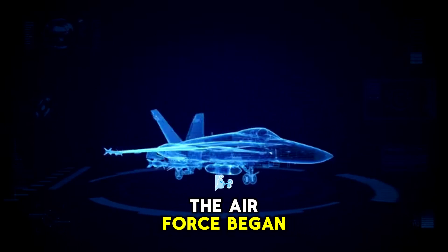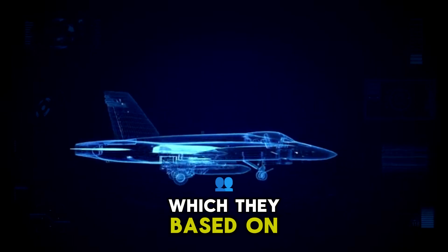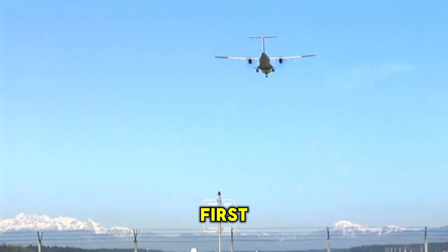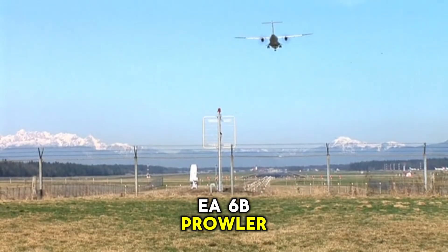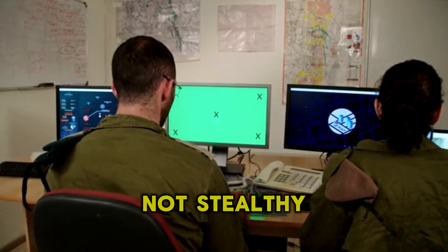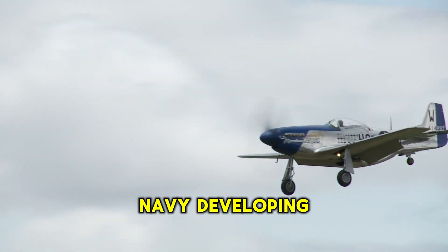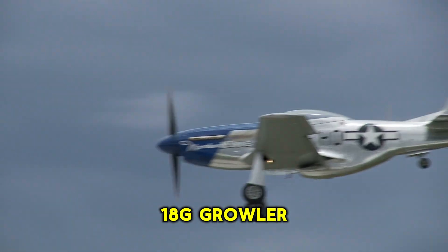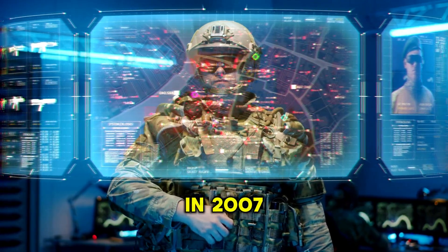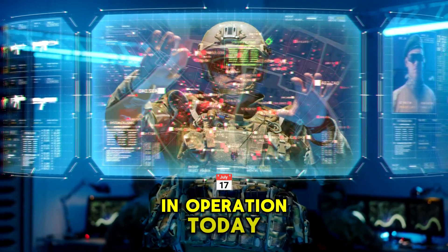The A-3 Sky Warrior would eventually be replaced by the EA-6B Prowler. In the meantime, the Air Force began working on their version of the electronic warfare aircraft, which they based on the F-4 Phantom. In 1978, the Navy received the first EA-6B Prowler, which was faster and had better range than the EA-3B. However, it was still not stealthy enough to avoid detection by modern air defense systems. This led to the Navy developing the EA-18G Growler, based on the F-18 Hornet, which entered service in 2007 and is currently the most advanced electronic warfare platform in operation today.